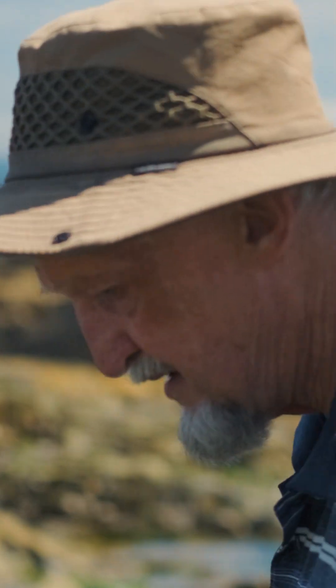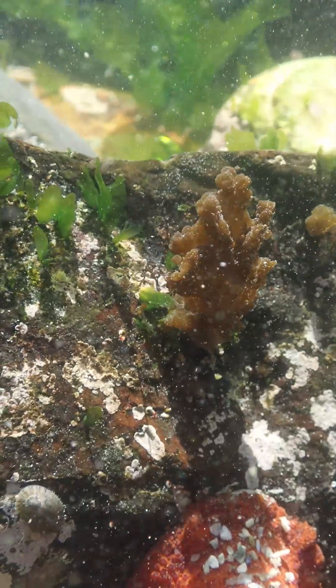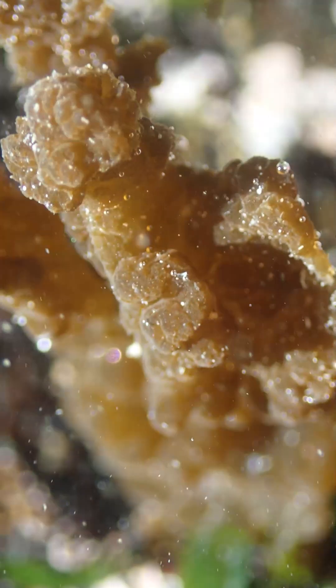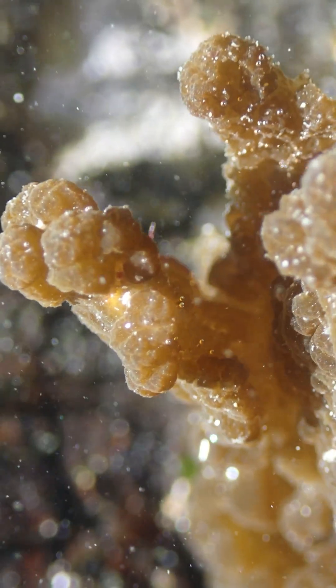While working on our seaweeds episode, we came across this strange jelly-like weed in the rock pools. Charles called it snotweed because of its squishy feel and sent off some pictures to the local seaweed expert, Professor John Bolton.